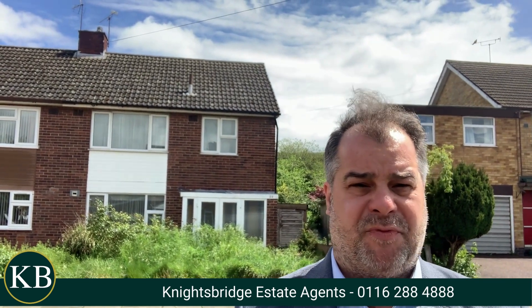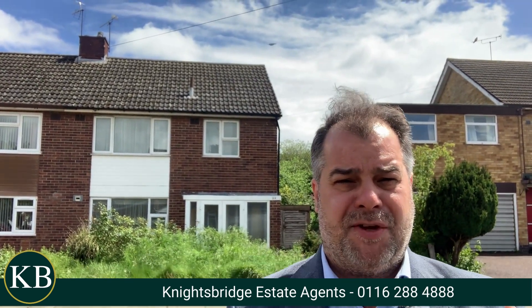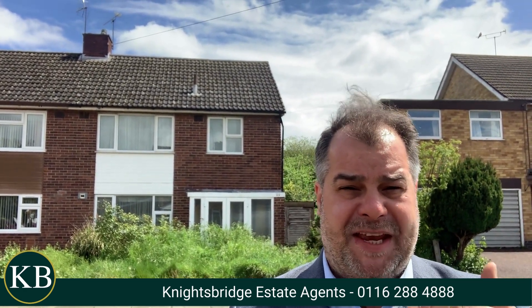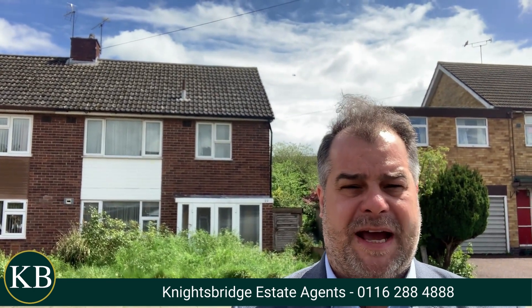Hi there, good afternoon and welcome to Shackadel Road on the West Knighton and Wigston border. Available behind me is a three bedroom semi-detached property offered onto the market with the benefit of no chain. So if you are a family aspiring to purchase a three bedroom family home that is in need of upgrade and modification and would like to put your own stamp and identity on it, then the property behind me is well worth taking a look at.